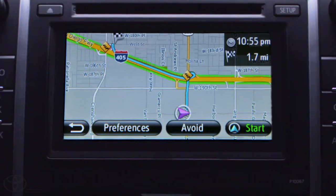Green, and I'm good to go. Yellow, it's getting a little slow. And Red, it's time to pack my patience.